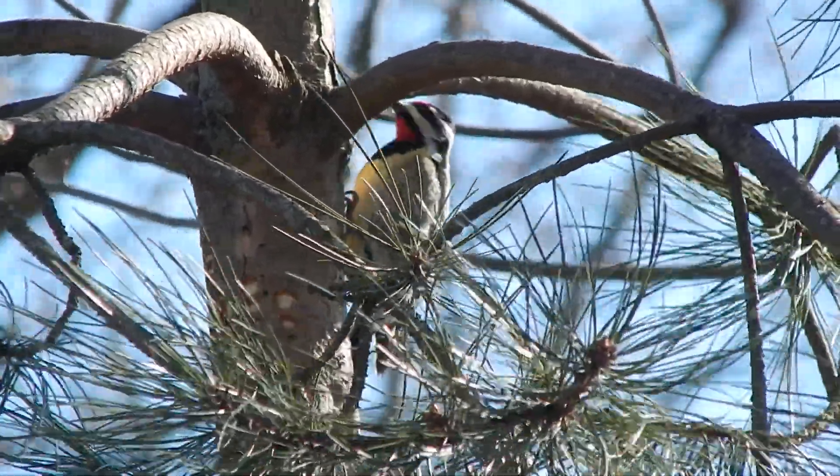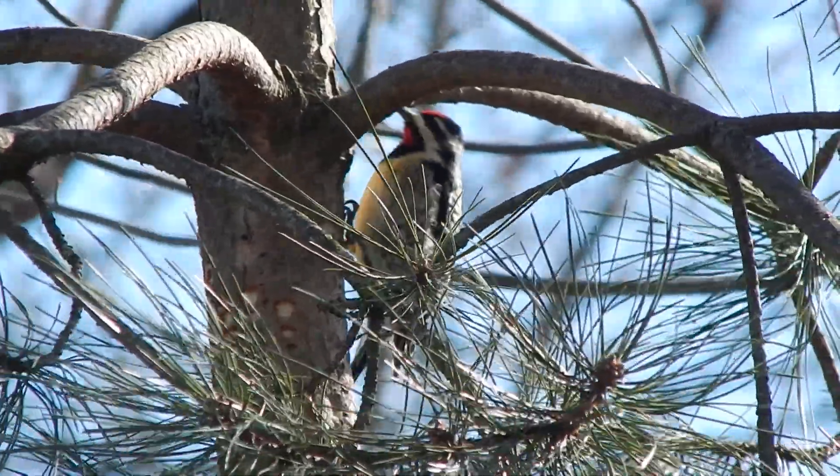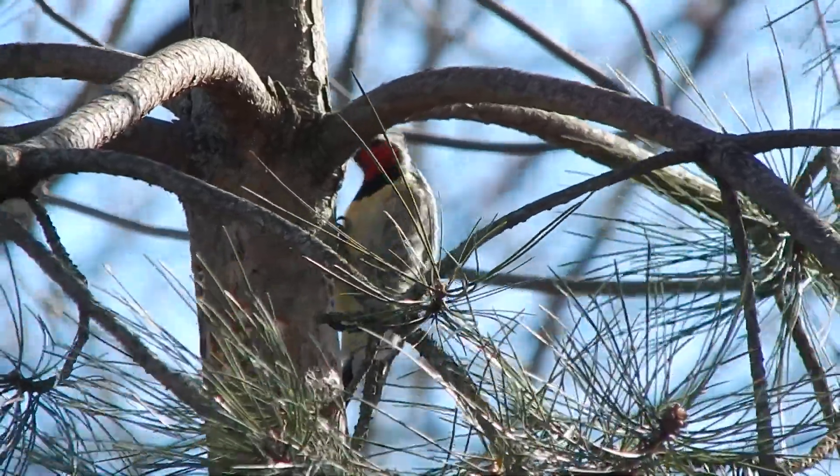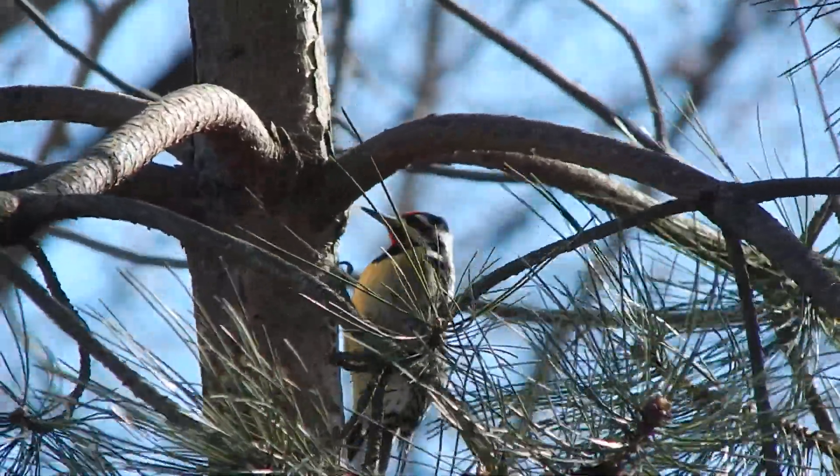They lap up sap using their long narrow tongue, which is covered with tiny hairs. Insects such as ants are attracted to the sap and provide a secondary food source — sort of a buy one get one deal for the sapsucker.